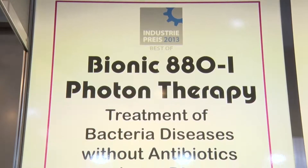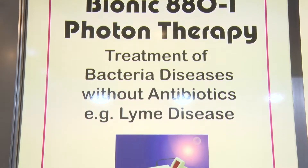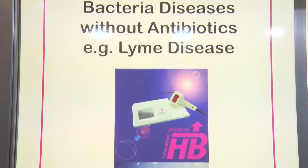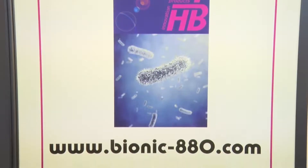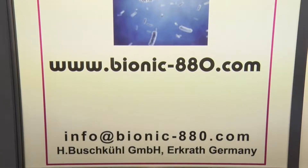And the third one is we treat bacterial diseases without using antibiotics. So, for example, with Lyme disease, Borreliosis, we reach today a success rate of over 90%.